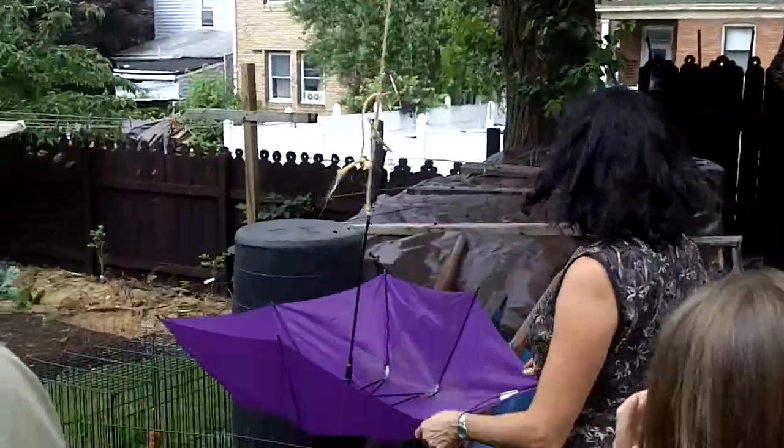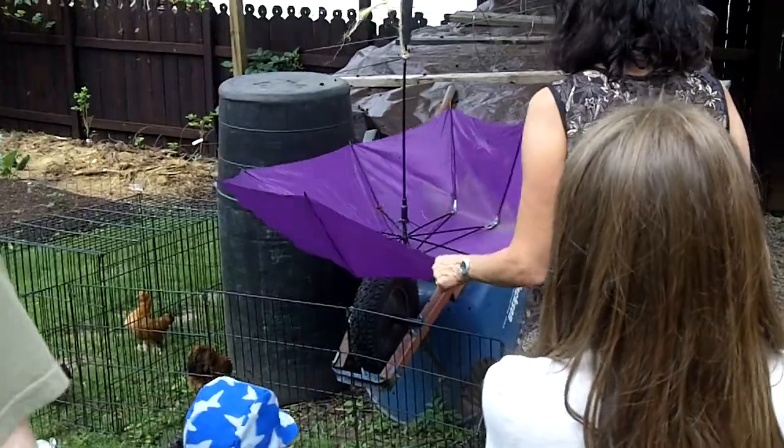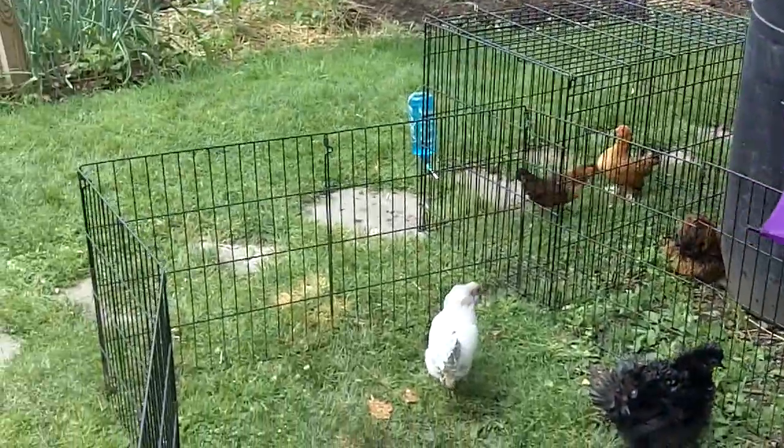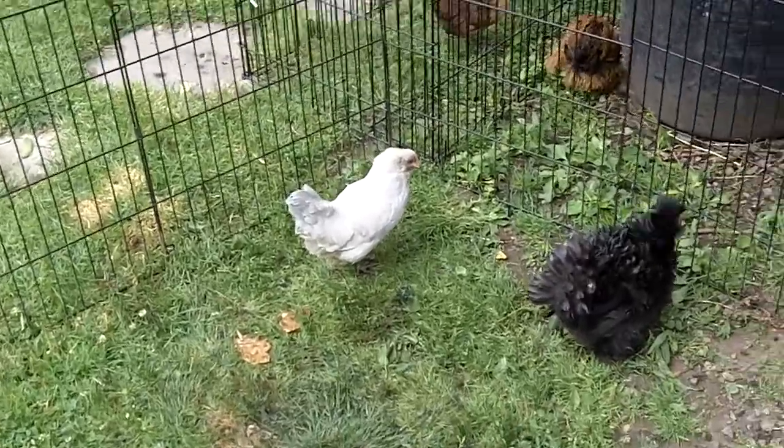Wow, that's a big mulberry tree — and an umbrella to catch mulberries! Hello, chickens!